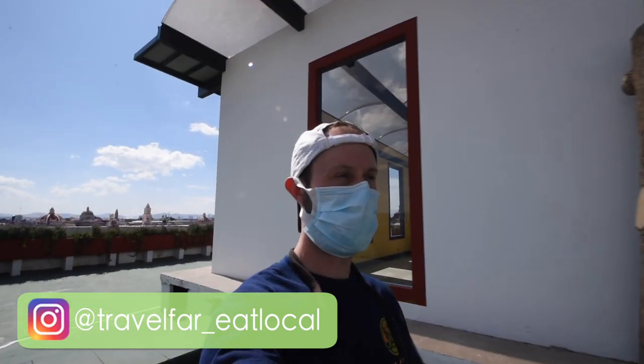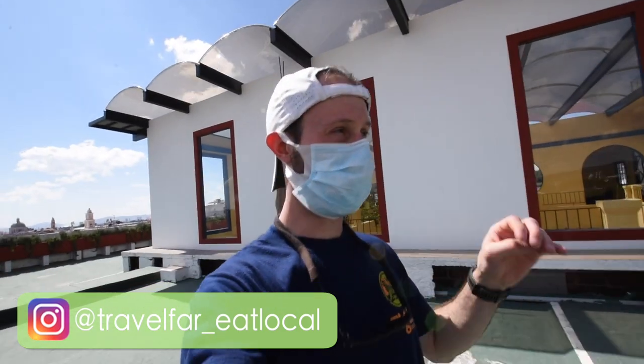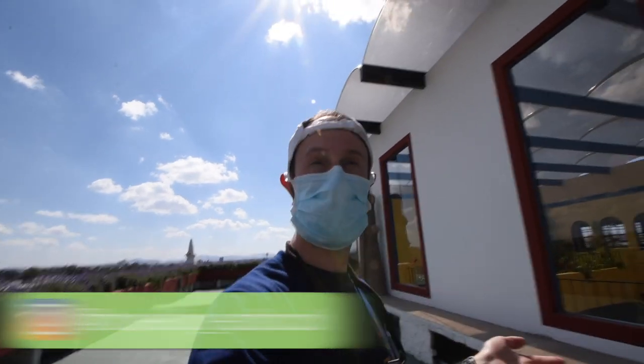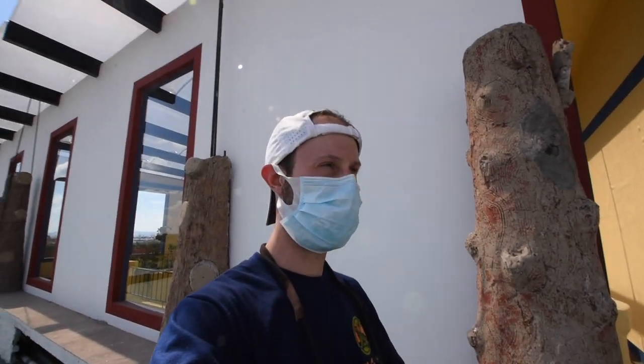We just came to the top — we're on the rooftop terrace of the Hotel Colonial in downtown, the historic center of Puebla. The people downstairs who work here were gracious — we're not staying here — but they were gracious enough to let us up here because there are some seriously cool photo opportunities.